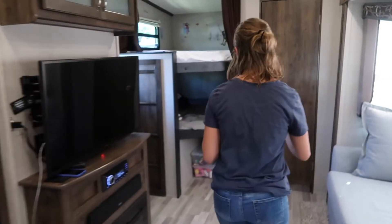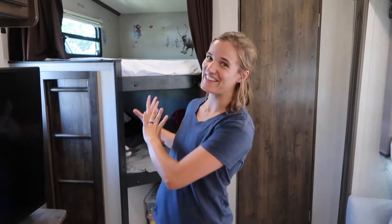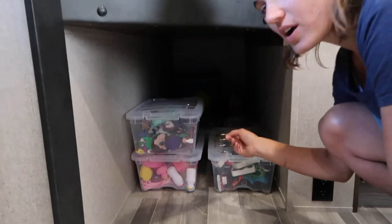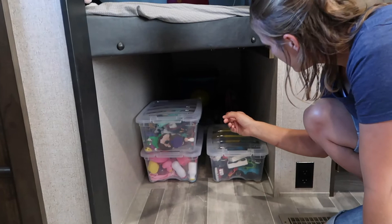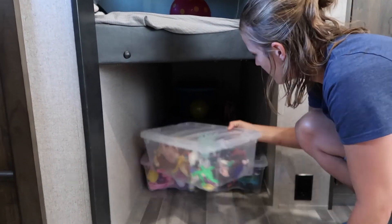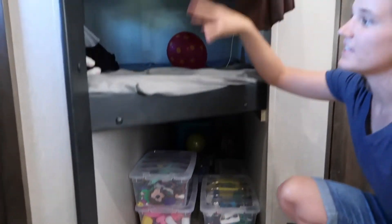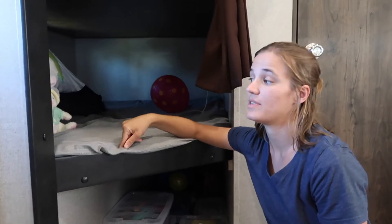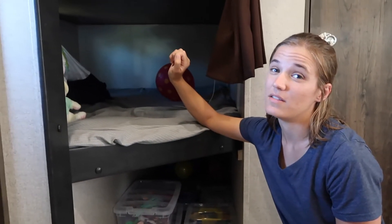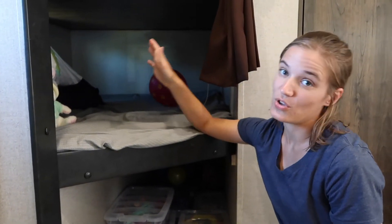After walking exactly seven feet over to this side of the RV, this is our kids' section. Under here is where we keep all of our kid toys, and we put them all in these little boxes to help keep it organized. This is also where they sleep. In the future we're actually going to be doing some remodeling — we're going to take this bunk out and turn it into an entire kids' room — but that will be in probably the next couple of weeks.